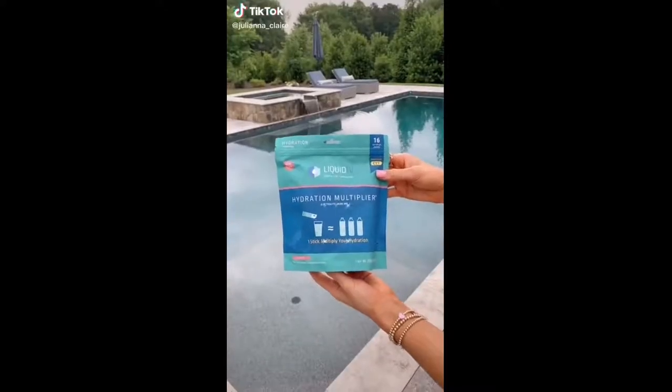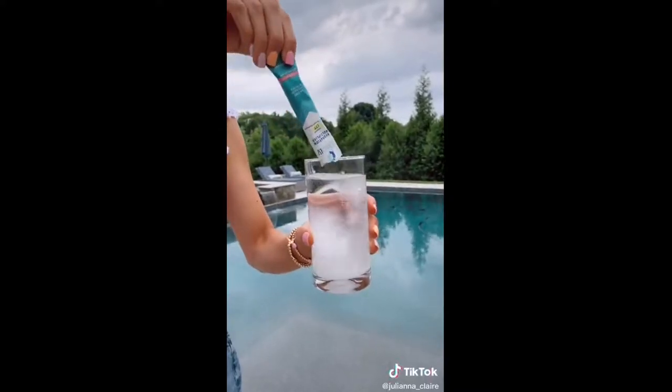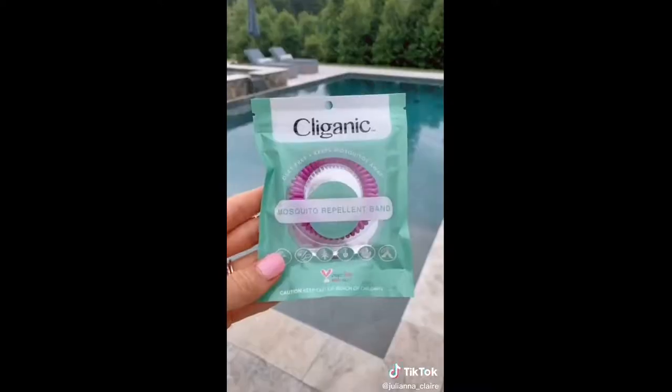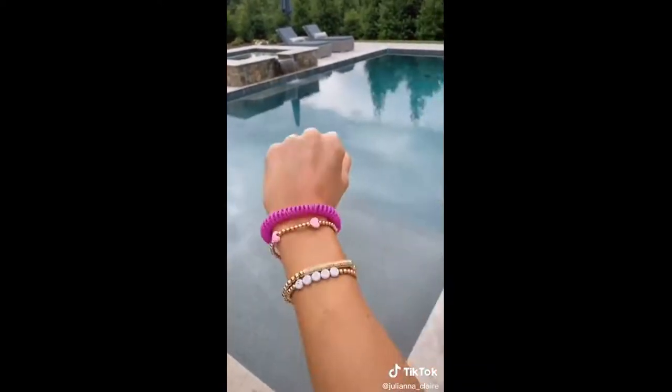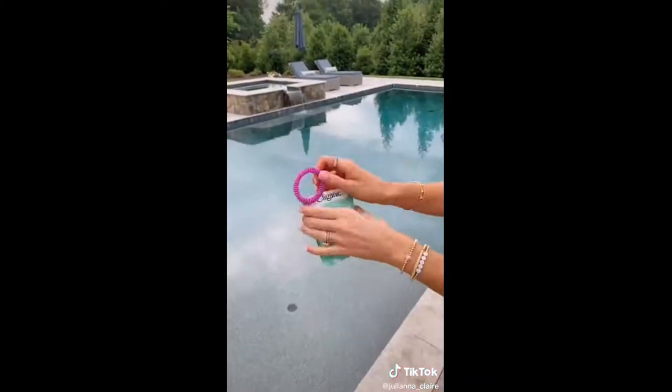Amazon summer favorites. Stay extra hydrated with these hydration multiplier mixes. One packet of Liquid IV in 16 ounces of water can provide the same hydration as drinking two to three bottles of water. When you're not using them, they come with a resealable bag to store. These mosquito repellent bracelets are DEET-free and come in a pack of 10 for under $10.